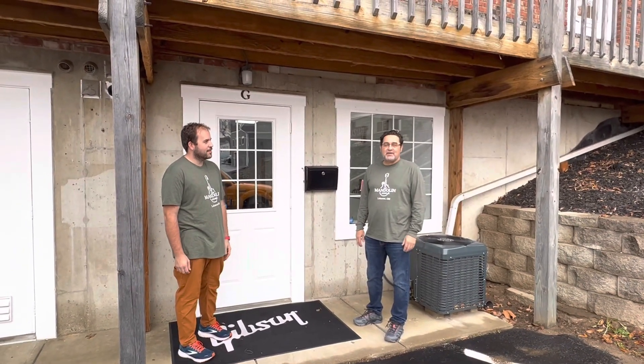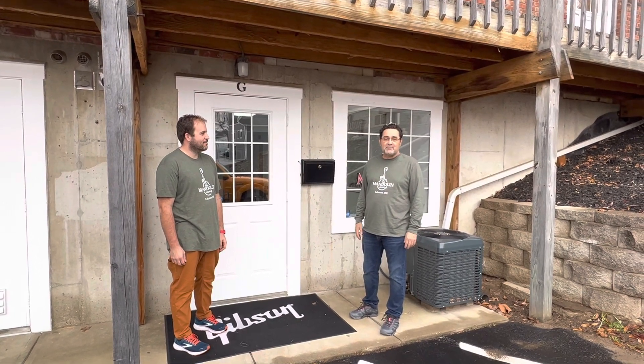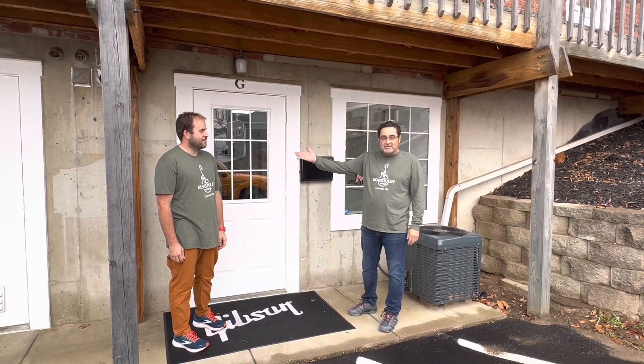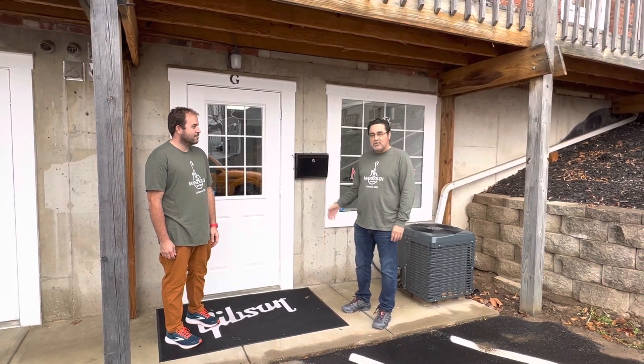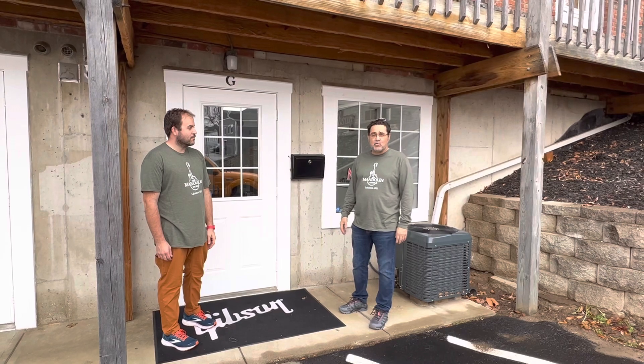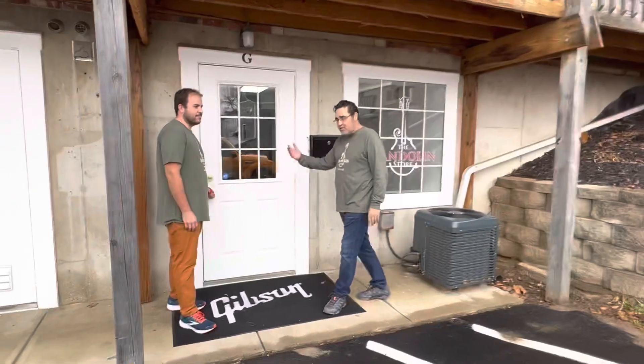Hello folks, Dennis Vance here from The Mandolin Store. Wanted to show you a little sneak preview of our new shop here in downtown Lebanon, Ohio. I'm here with my son Zach, who's going to be the new GM. Adam's not here to include in the video — he'll be helping us out with setup work and some of the videos and that kind of stuff. Come on in, let's take a look at what things look like.